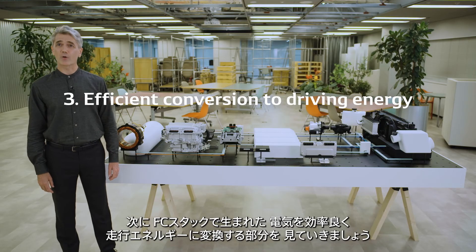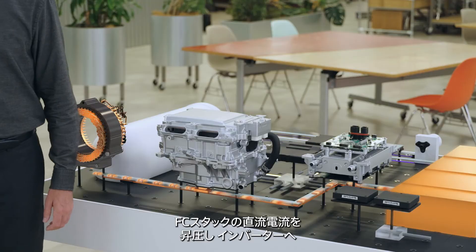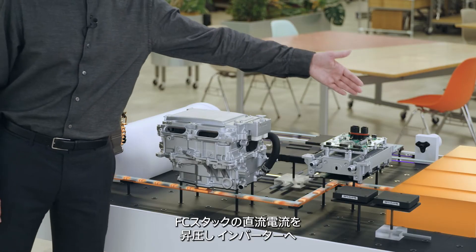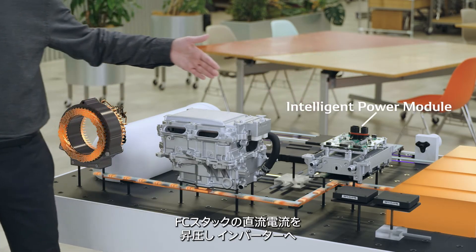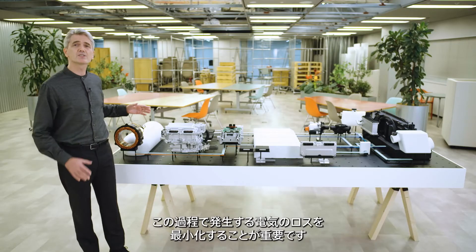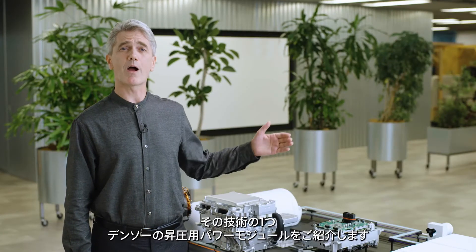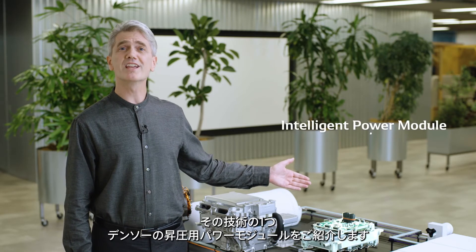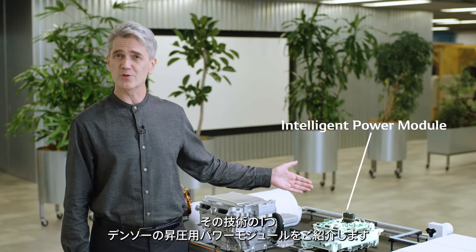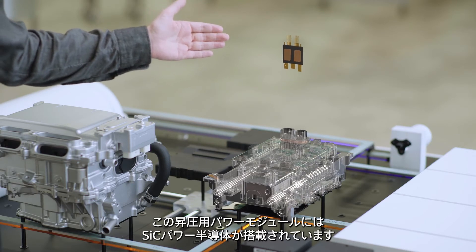Now, let's take a look at how electricity generated by the FCEV stack is efficiently converted to power for driving. The DC current from the stack is boosted and sent to an inverter. The current is converted to AC to drive an electric motor. It is important to minimize the power loss that occurs in this circuit. An intelligent power module, which is one of Denso's technologies, is used to achieve this. The module is equipped with SiC power semiconductors.